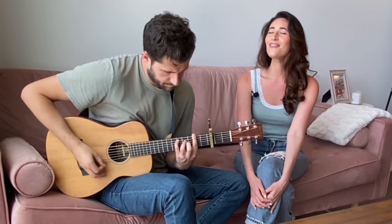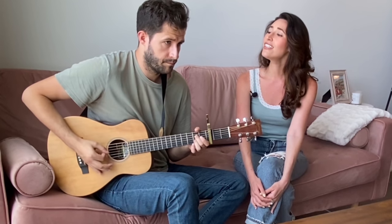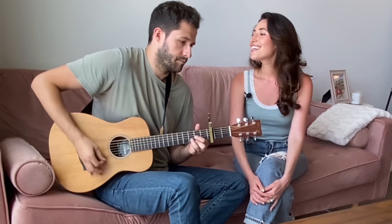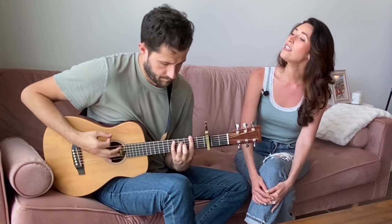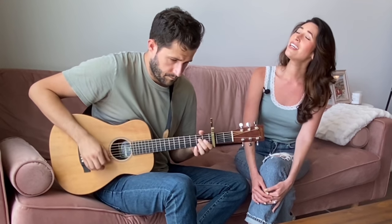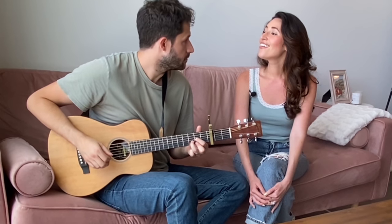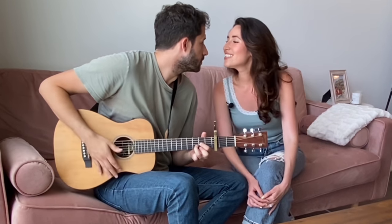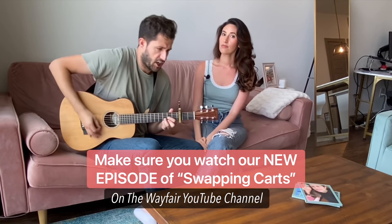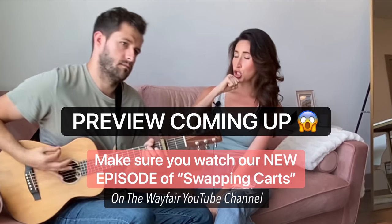And when you speak angels sing from above. Everyday words seem to turn into love songs. Give your heart and soul to me and life will always be La Vie en Rose. La Vie en Rose. La Vie en Rose.